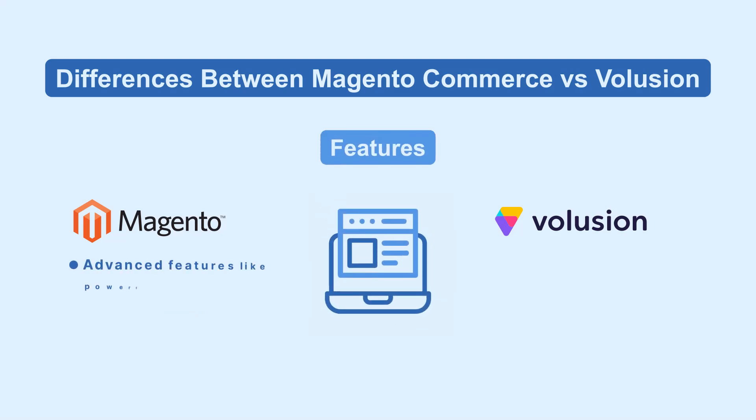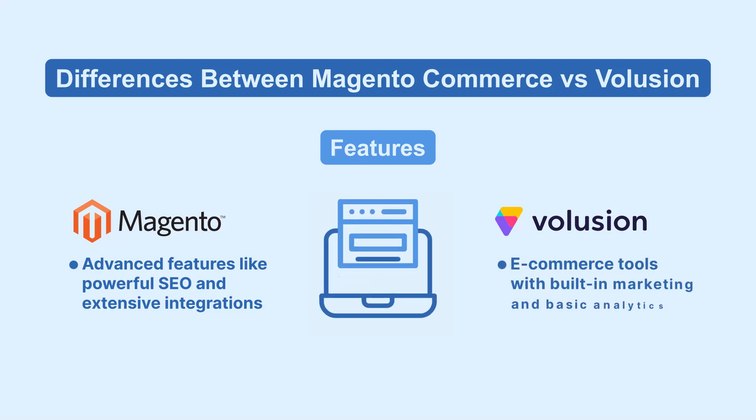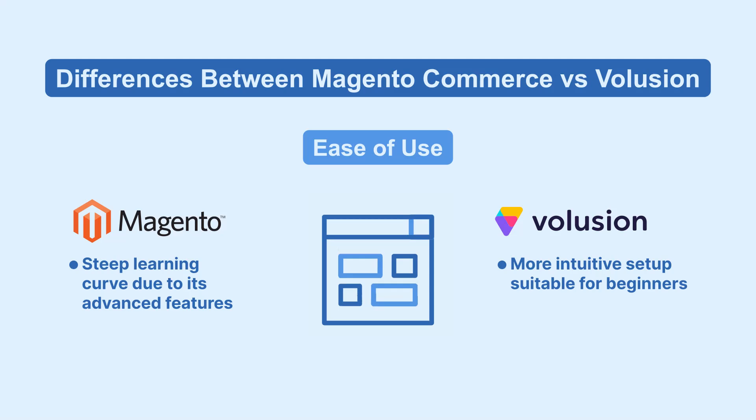Magento boasts advanced features like powerful SEO and extensive integrations. Volusion covers essential e-commerce tools with built-in marketing and basic analytics. Magento has a steep learning curve due to its advanced features, whereas Volusion offers a more intuitive setup suitable for beginners.